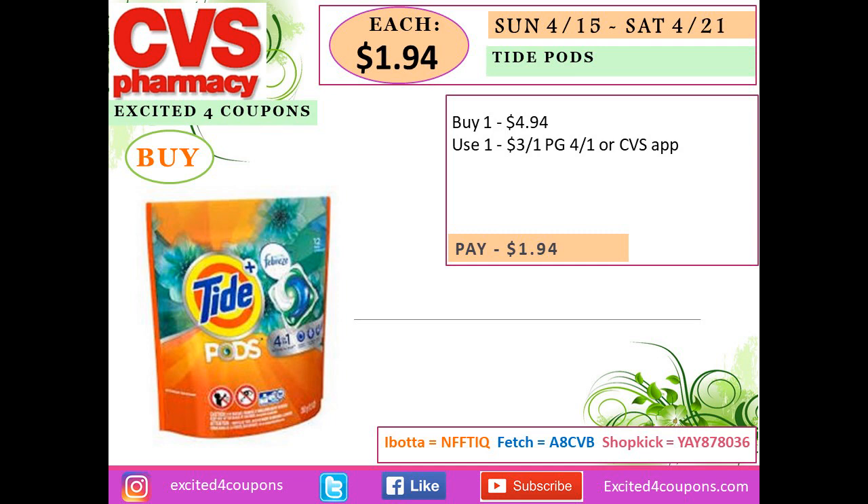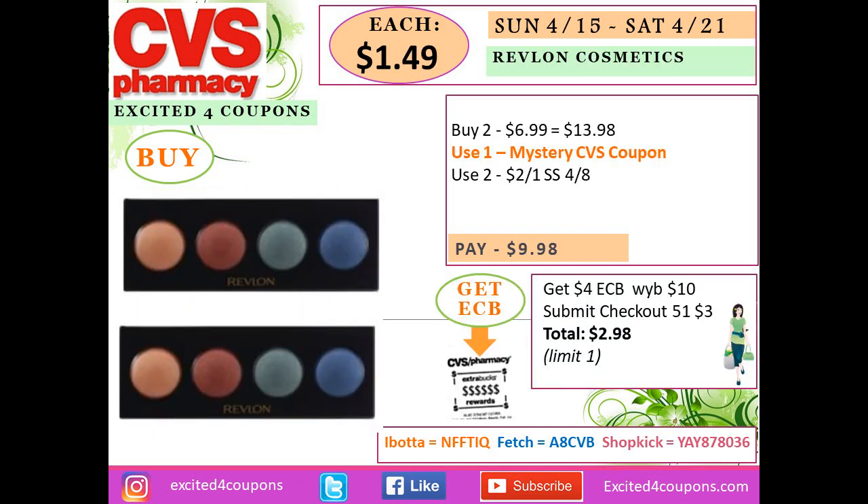For Tide Pods, buy one — they're on special for $4.94. Use the coupon we got from P&G, or check your CVS app in case it shows there. Select it and at the register it should deduct $3, making your total $1.94. We're also expecting a mystery offer for Red Blonde.